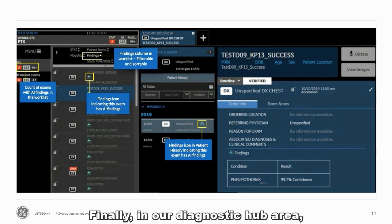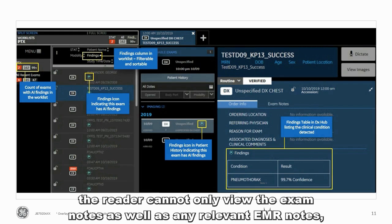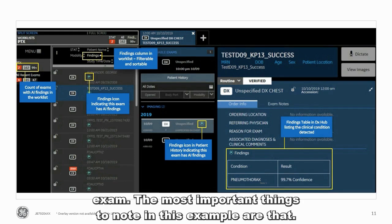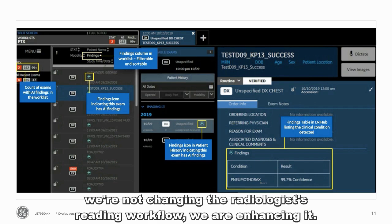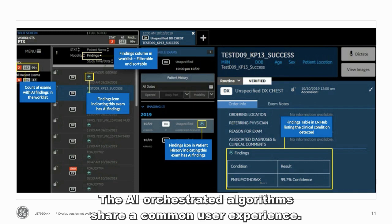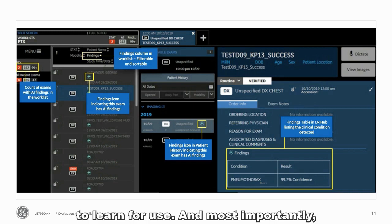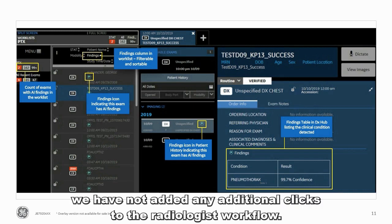Finally, in our diagnostic hub area, the reader can not only view the exam notes as well as any relevant EMR notes, but they can also see the summary report provided by the AI algorithms on the exam. The most important things to know in this example are that we're not changing the radiologist reading workflow — we're enhancing it. The AI orchestrated algorithms share a common user experience. There are no additional interfaces or workflows that the radiologist is required to learn, and most importantly, we have not added any additional clicks to the radiologist workflow.